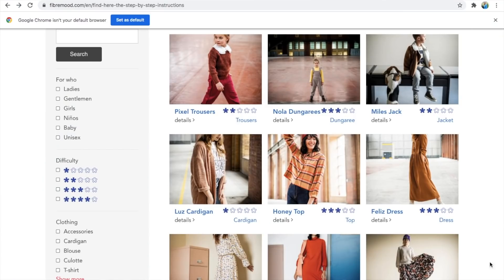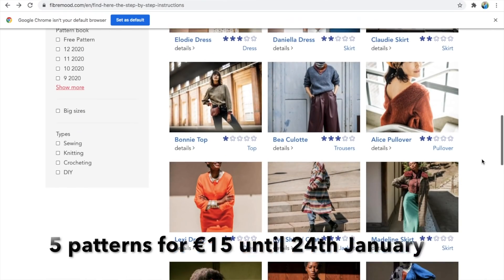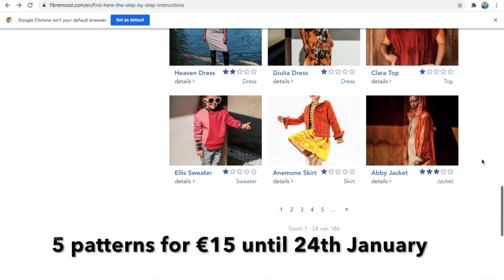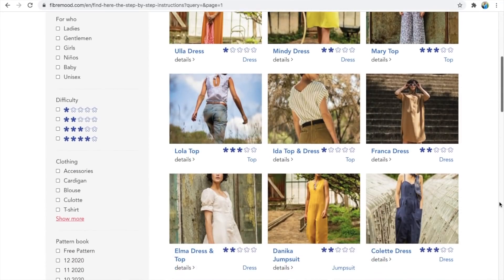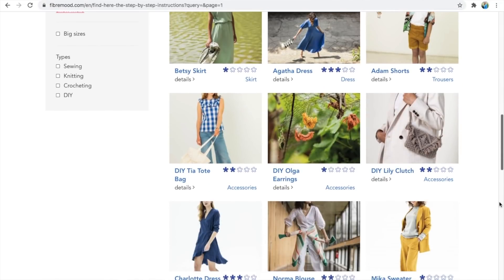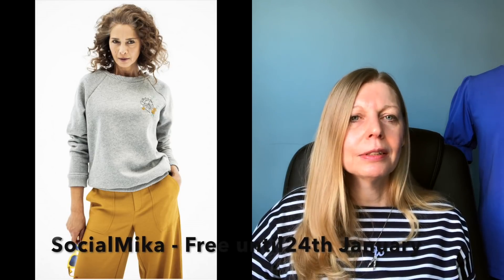Fibermood have an offer on until Sunday the 24th: five patterns for 15 euros, making them three euros each — any patterns from their website. If you've been eyeing up something like the Nora top on Instagram but thought it was a bit expensive, this is a good time. They also still have the free Mika raglan top — a nice loose-fitting raglan — free with the code SOCIAL MIKA until the 24th, with a sew-along on Instagram Live at 8pm tonight in several languages including English.